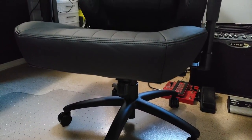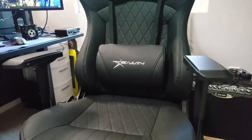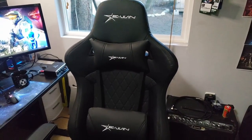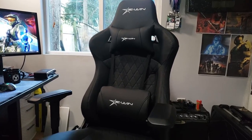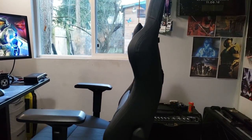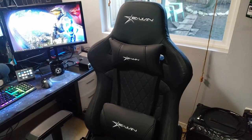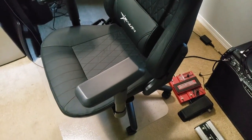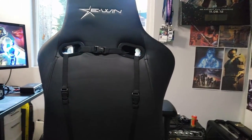So I recently upgraded myself to the EWIN Racing XL Series Ergonomic Office Chair. The main things I like about this chair: first, I'm a really tall guy — I'm 6'4", around 200 pounds — so finding a chair that fits me properly is actually really tough. Most of the time, chairs just don't go high enough. Well, this chair does that and then some. It can even support people up to 7 feet tall. This chair supports up to 550 pounds, while most chairs out there can do 300 at best.